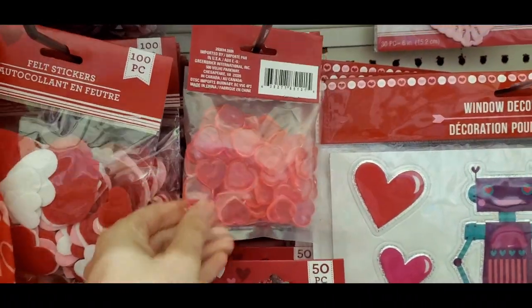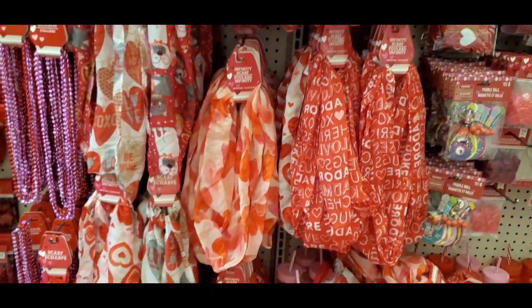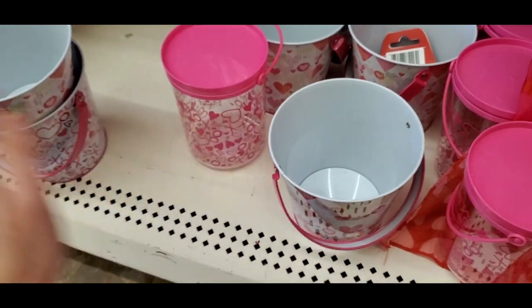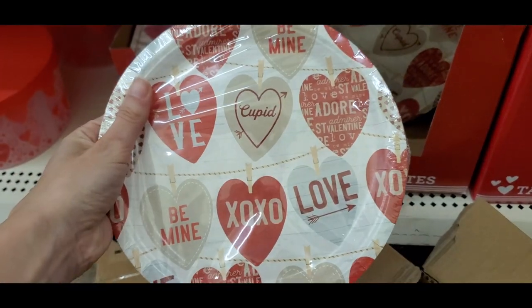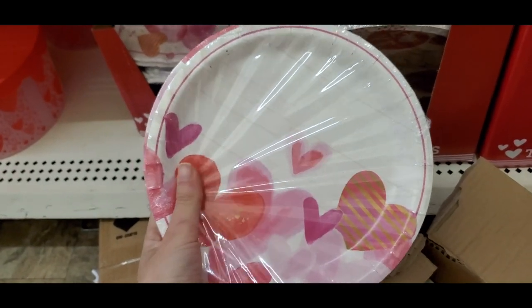Some table scatter hearts — you can definitely reuse these. They had some Valentine's scarves with cute little prints, and some more little tin buckets with hearts on them. And then we have some Valentine's Day plates.